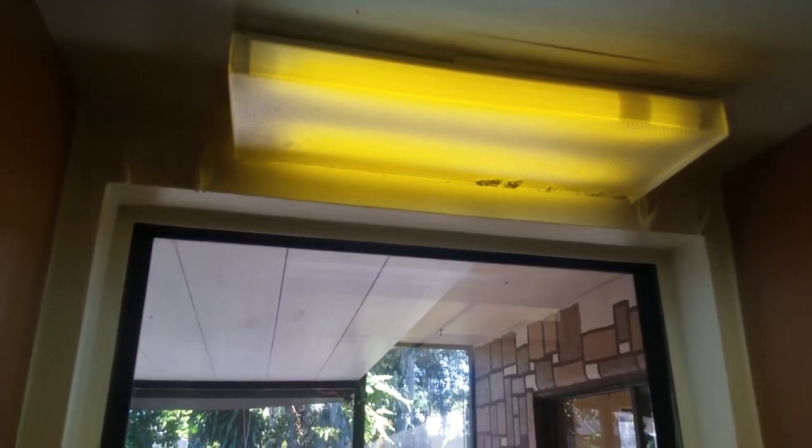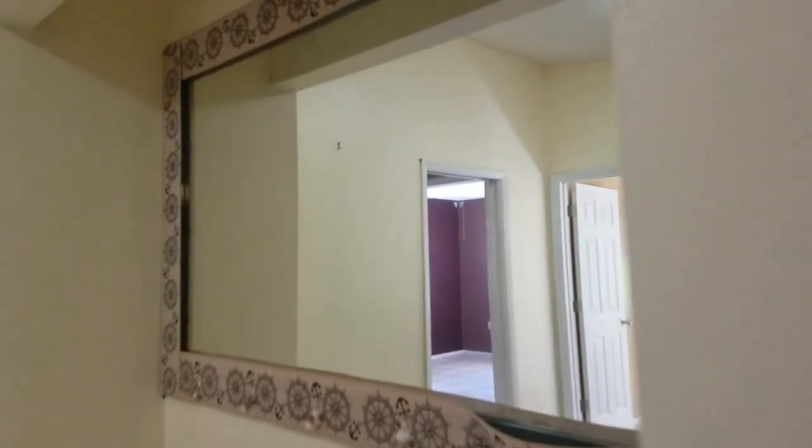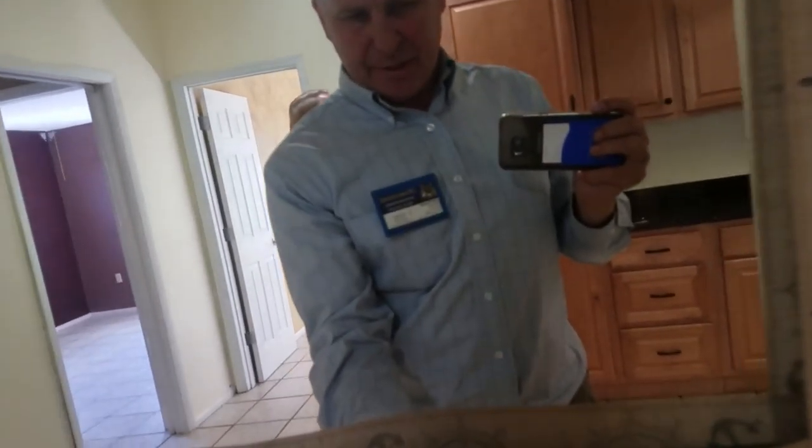That fluorescent light is horrible — it would be nice to just replace it with a pendant. It looks like something was patched here, and if they're texturing the ceiling, that would be done at the same time. This built-in mirror looks like it was glued in with shells — kind of cute — but again, you can just see the need for painting; really shoddy painting throughout.